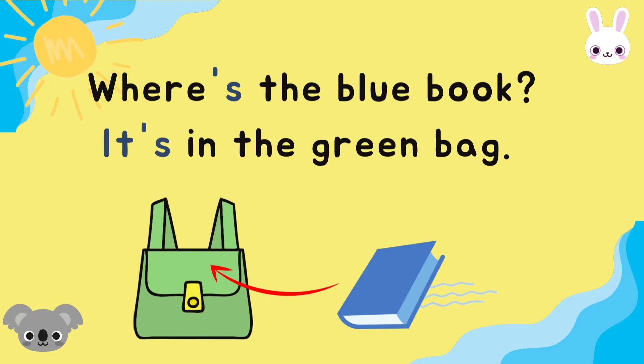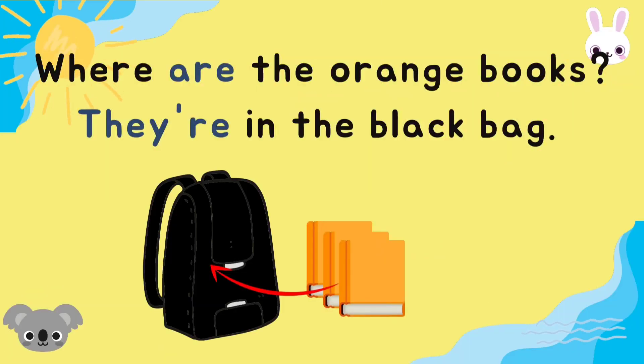Very good, everyone. Where's the blue book? It's in the green bag. Where are the orange books? They are in the black bag. Where are the orange books? They are in the black bag.